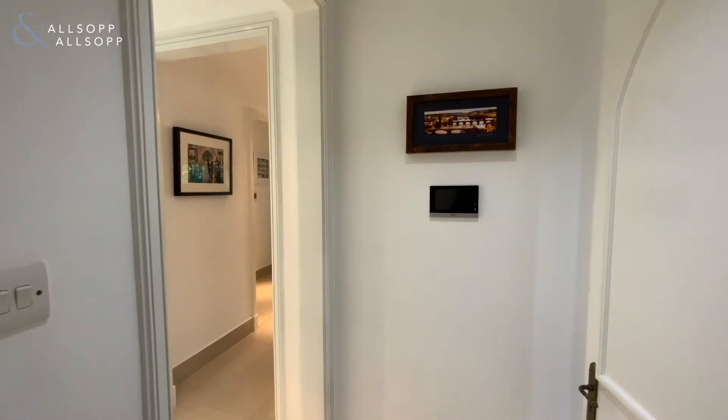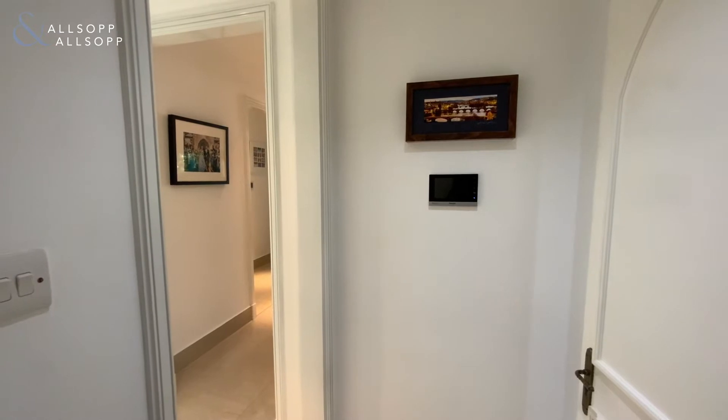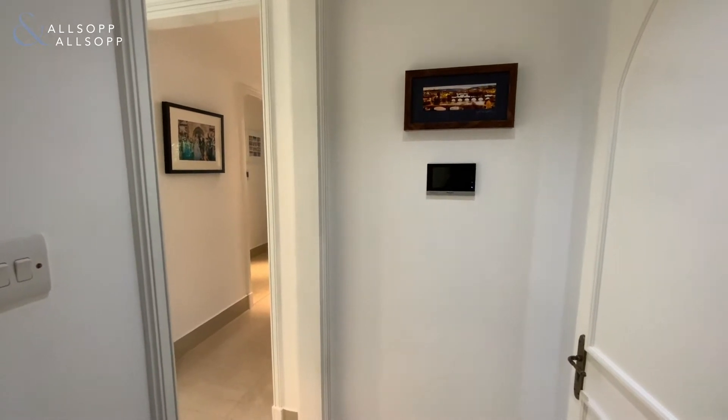Hi, this is Jess from Allsop and Allsop Real Estate and today I am bringing you a fully upgraded two-bedroom apartment in Altagia.